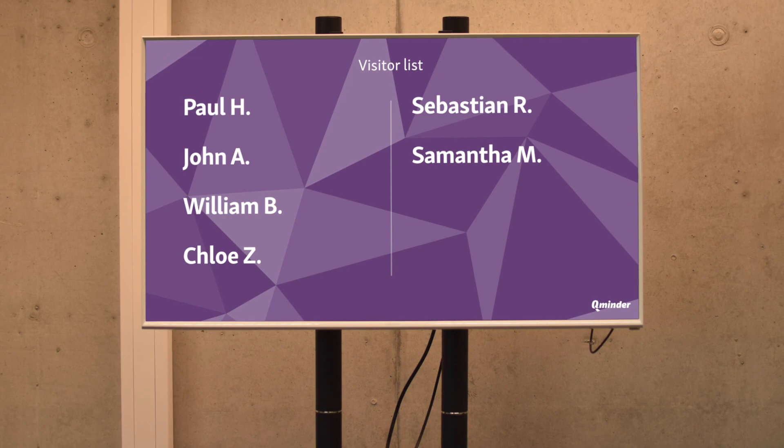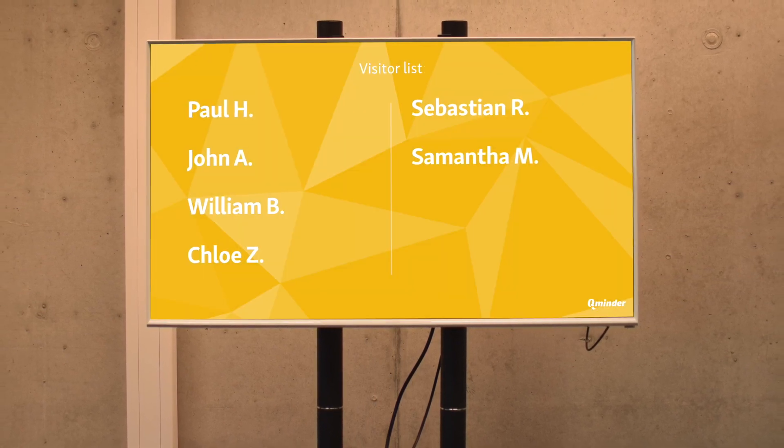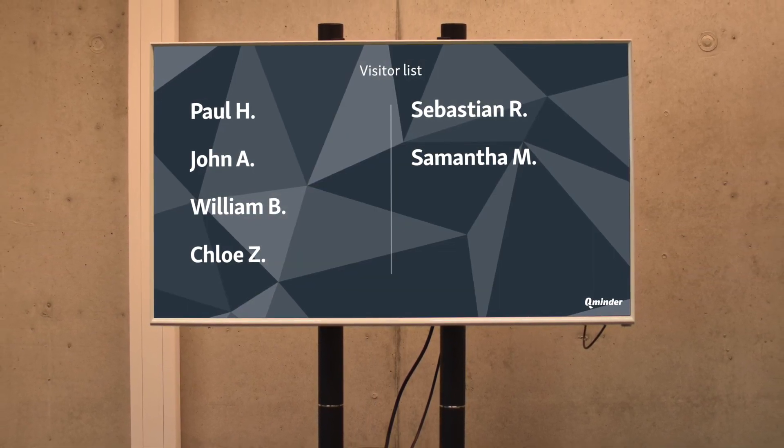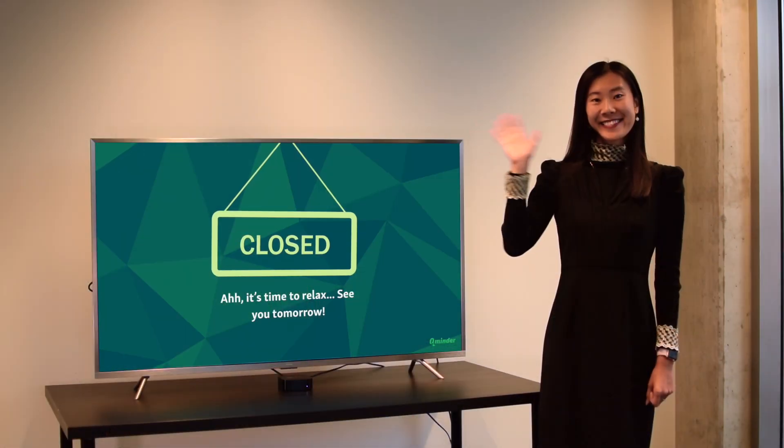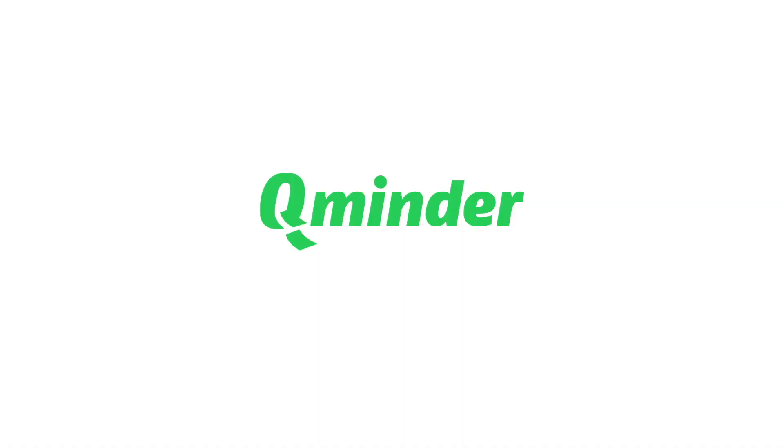For our larger clients, we can customize the TV to match your brand colors and interior design. And with that, the CueMinder TV has served its purpose. Say goodbye to Christina.